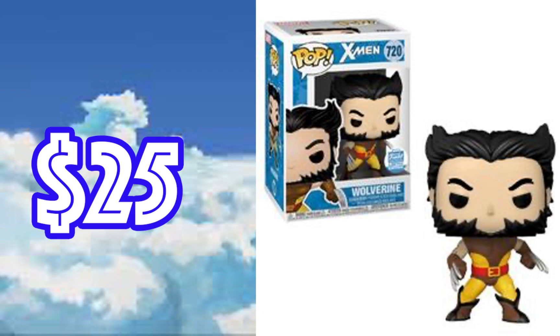Here we have the Wolverine Unmasked Brown Suit, released this year in 2020, and this is going for $25. This Funko Pop looks fantastic, and to get it ten bucks over what you paid off the Funko Shop, I would definitely go for it if you can. This pop I believe is going to continue to go up in value. I'm a huge X-Men fan personally and was excited when this one released.